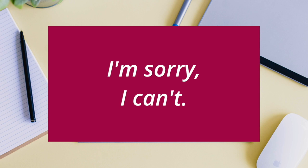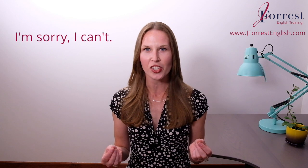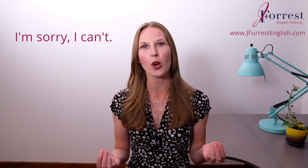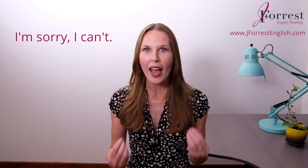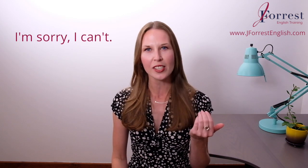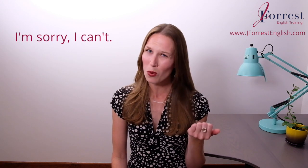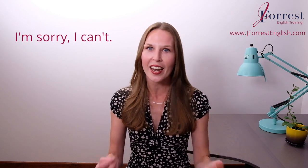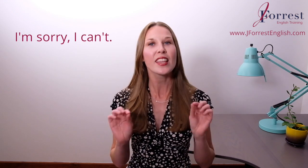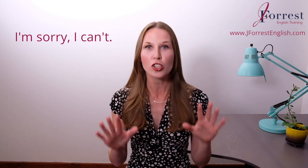Expression one: 'I'm sorry, I can't.' This is a very simple but very powerful expression. In the first part, we're simply saying 'I'm sorry' — we're expressing regret for the situation. This sounds very polite. It will leave your co-worker feeling good knowing that you have some regret for not being able to help in this situation. Notice my facial expression and my tone of voice when I say this: 'I'm sorry.' You can see the regret and hear the regret in my voice. That is really important, so make sure your tone of voice and facial expression show the regret.